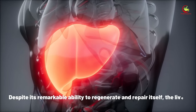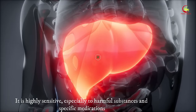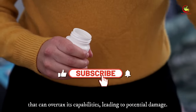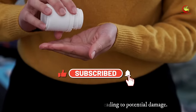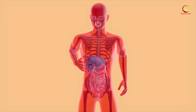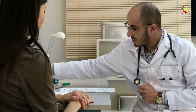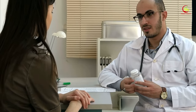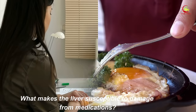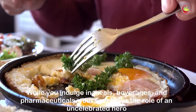Despite its remarkable ability to regenerate and repair itself, the liver isn't invincible. It is highly sensitive, especially to harmful substances and specific medications that can overtax its capabilities, leading to potential damage. This is particularly concerning as the liver's health directly impacts its ability to perform its crucial roles, emphasizing the necessity for careful medication management and regular monitoring to maintain optimal liver health.